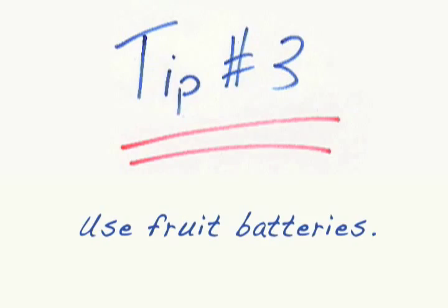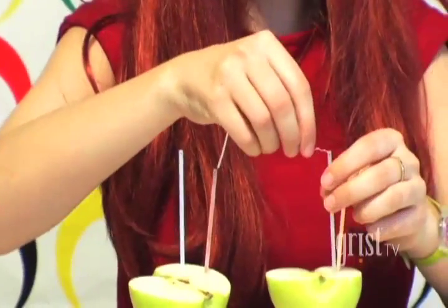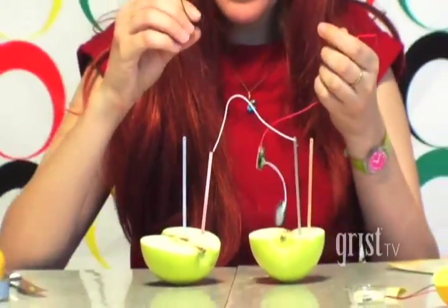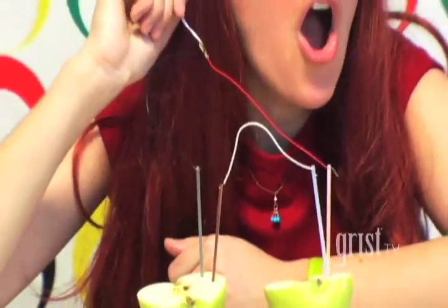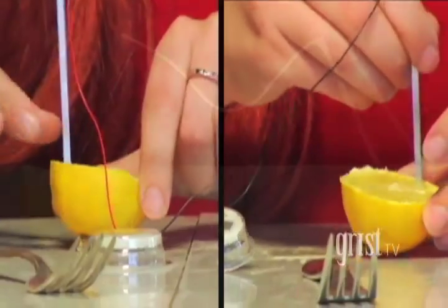If you're tired of using batteries, use an apple instead. If we take our two sides of the apple, we attach one copper wire to one zinc wire. Then we take the red wire, attach it to copper, and the black wire to zinc. And for those of you who are really enterprising, you can make a battery out of a lemon.